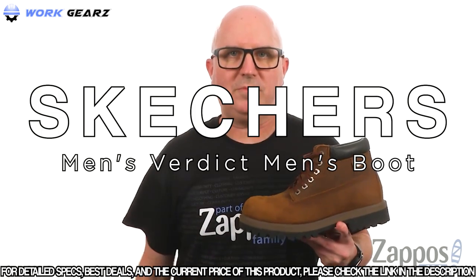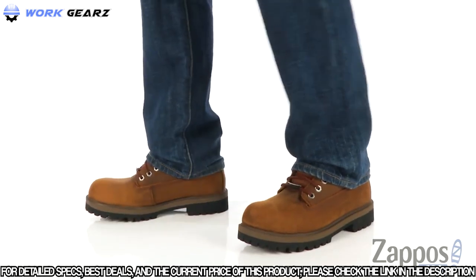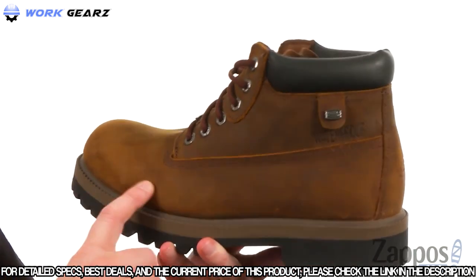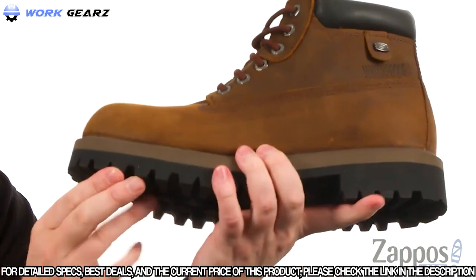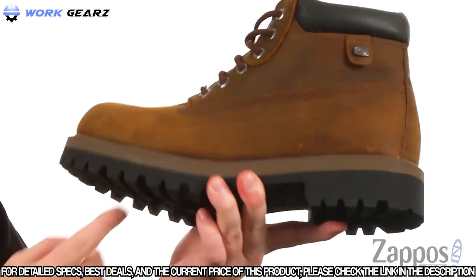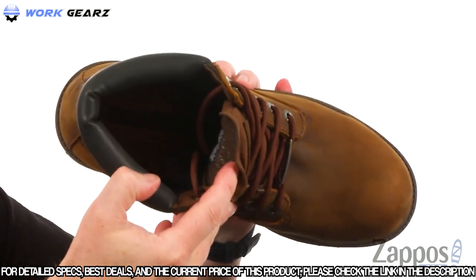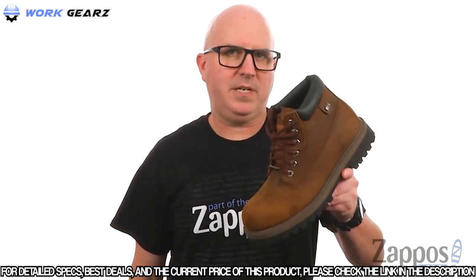Next is the Verdict from Skechers. These boots are completely waterproof, using a durable leather on the upper. The outsole has a super rugged design that's very shock absorbing with a little bit of flex, and the material really absorbs a ton of shock. There's a ton of padding in the tongue and up around the collar area, and they used air-cooled memory foam on the footbed. The verdict is in — you need these boots.